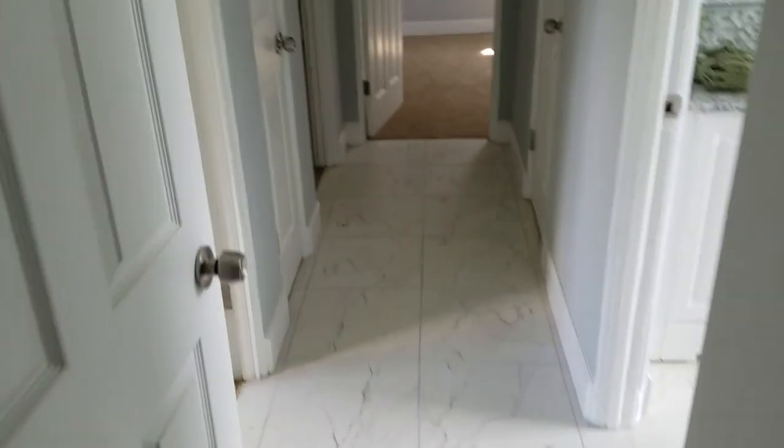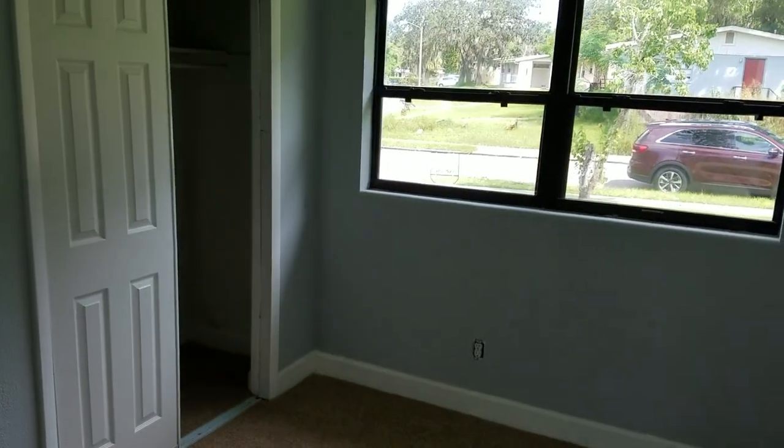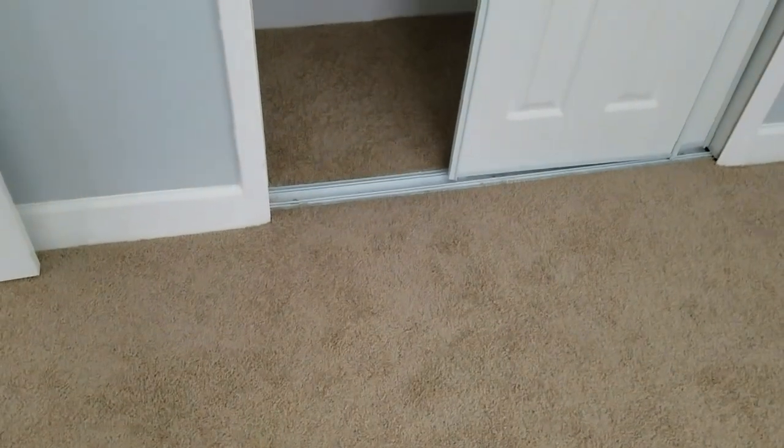Come on back to the bedrooms. There's bedroom number one with a nice big walk-in closet back there. We have bedroom number two with a decent sized closet. Then we have bedroom number three, which looks like it's the master.